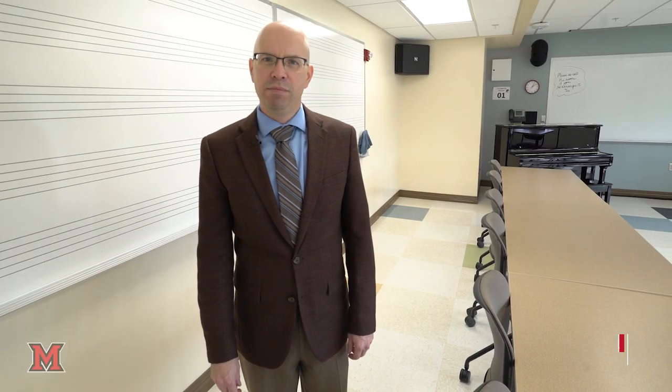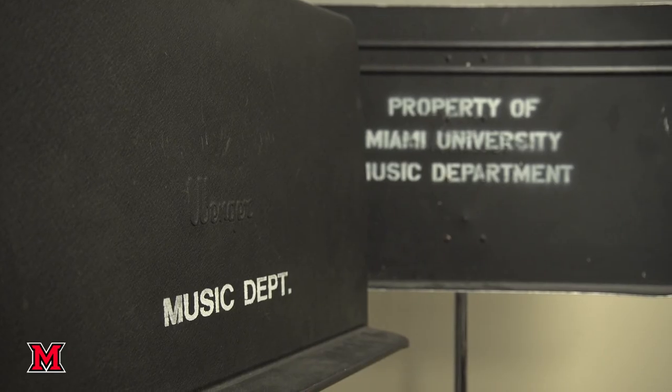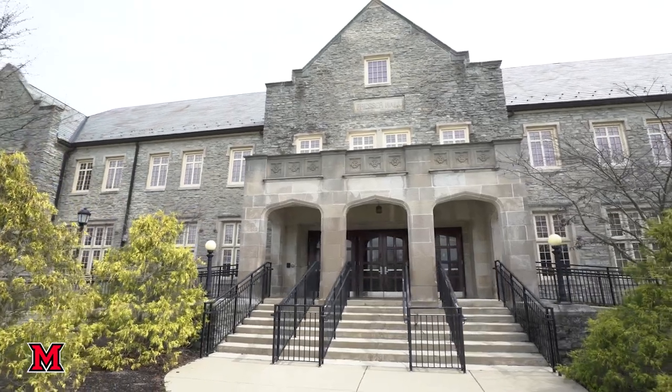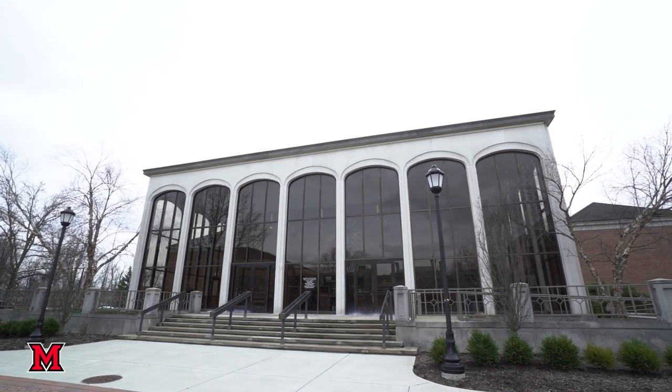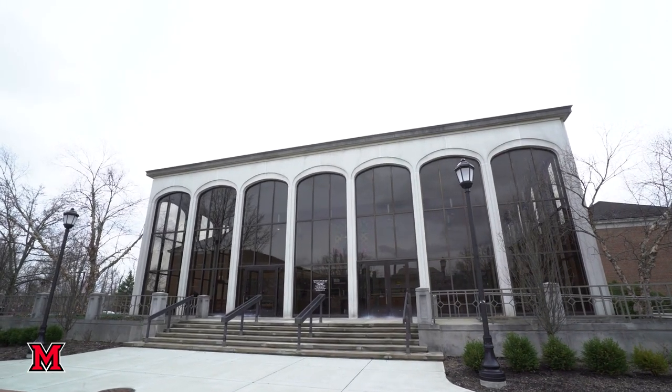Hello, my name is Chris Tanner and I'm the chair of the Department of Music at Miami University. Welcome to Presser Hall. This is one of two facilities here at Miami that house the music department — one is Presser Hall and the other is the Center for Performing Arts.